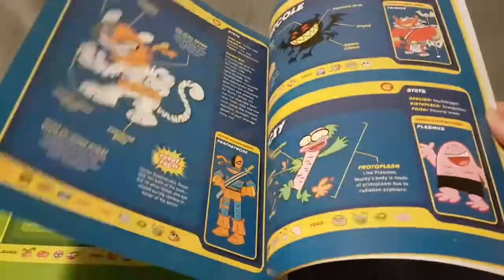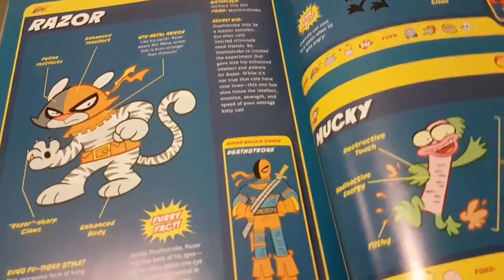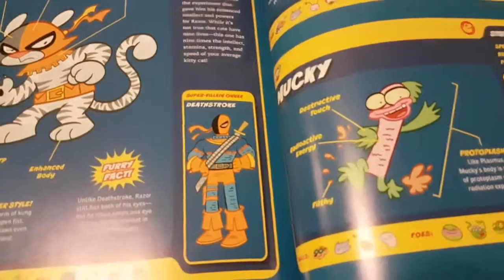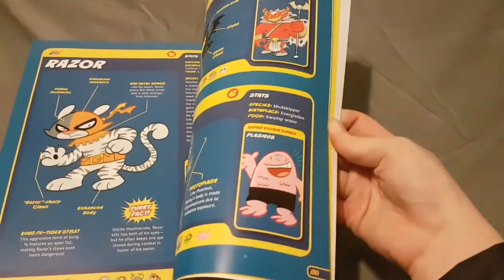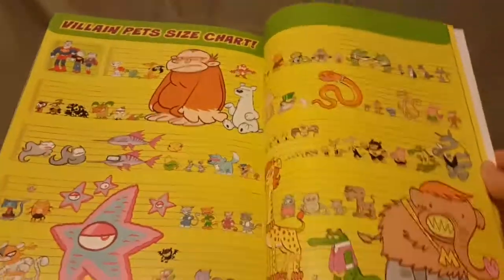10 out of 10 — I would definitely get it. I really like Razor; he is the Deathstroke of this universe. I don't know what comic he's from, which is terrible because I love DC but I don't know where any of these characters come from. But I guess you don't have to know everything to be a fan.